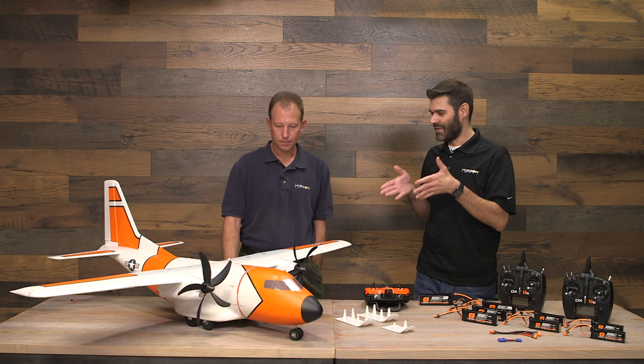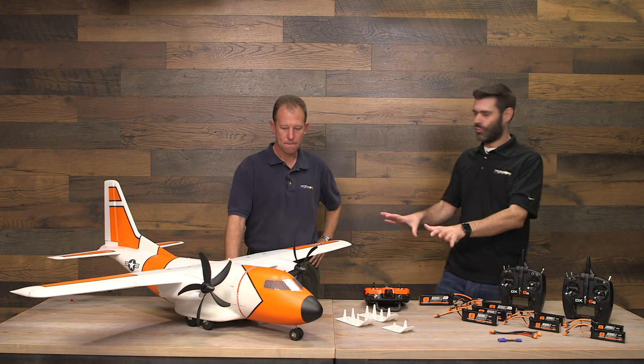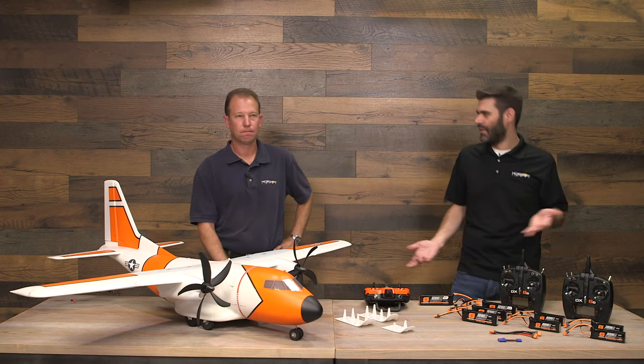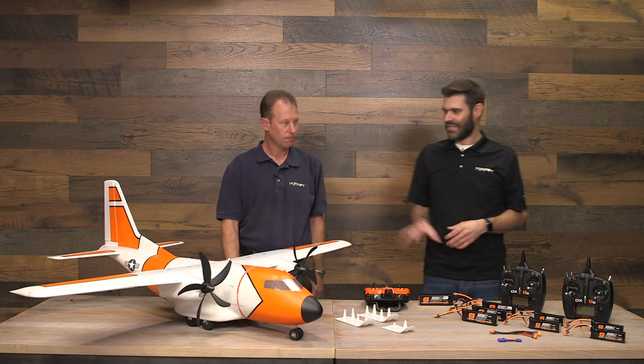A lot of people agree the Timber is a phenomenal flying airplane, and that design idea leads directly into the EC1500. The goal here was to have an airplane that looked somewhat realistic — like a cargo airplane — but did things that, when you got a glance at it, you'd expect it to fly nice and easy, cruise around, and maybe drop some cargo.